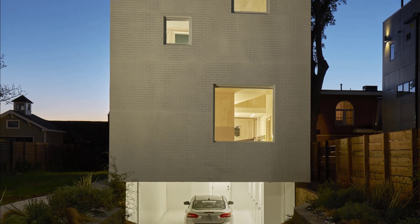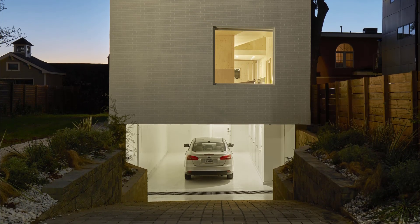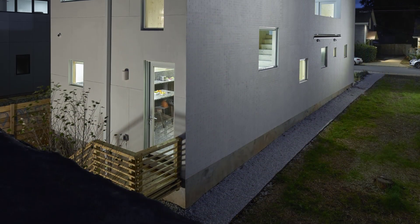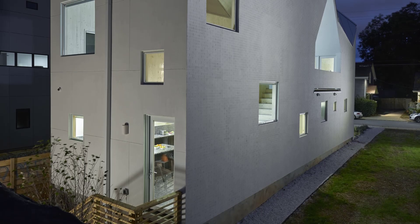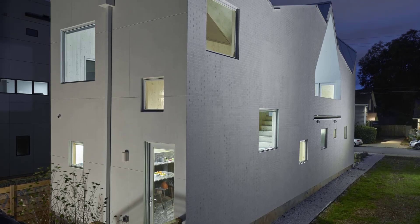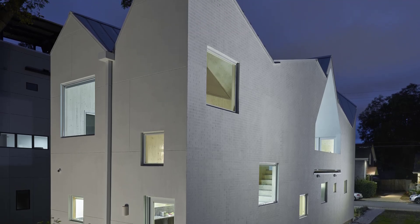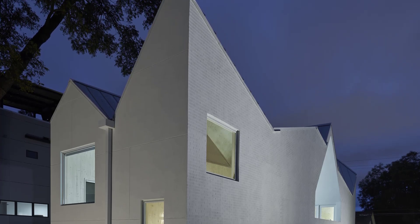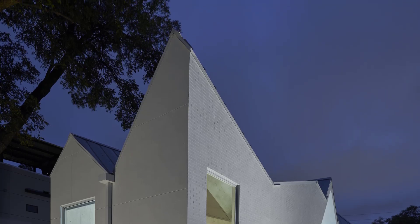Situated near the Atlanta Beltline, House Gables stands as a symbol of how thoughtful design can reshape dense urban living. House Gables is not just a house — it's a statement, a bold exploration of how materiality, color, and form can redefine the concept of home.